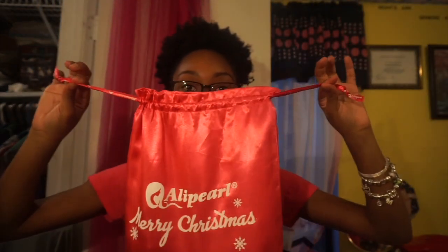You just pull the little strings to make it close. They did give you a wig cap. So I got a 14-inch closure and 16, 18, and 20 bundles. The closure comes in a net to keep it super protected — a plastic bag, net, and then the closure.